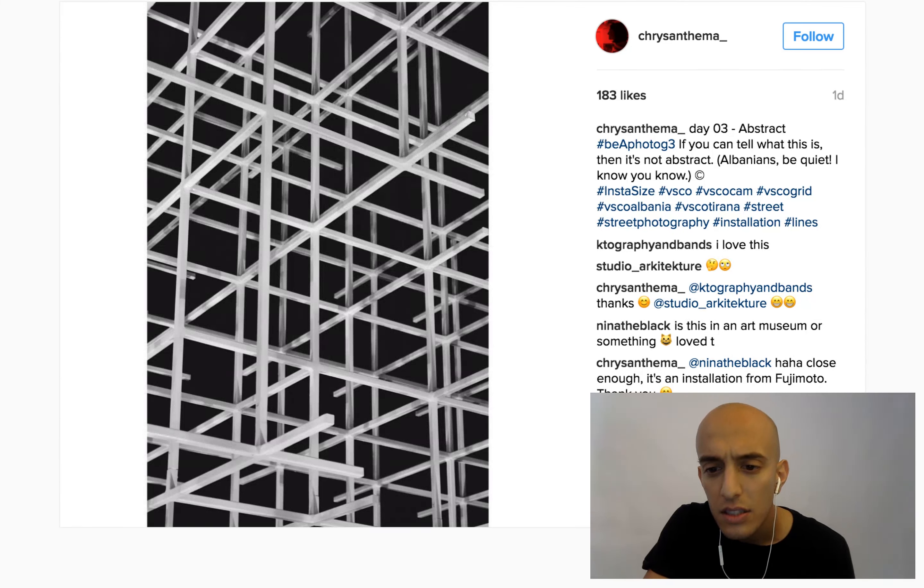No idea what's going on here, and that's good. It's cool. I like the colors, I like the contrast. It just looks artsy. I would maybe rotate it, but that's my only criticism for it. Good job, Michael.